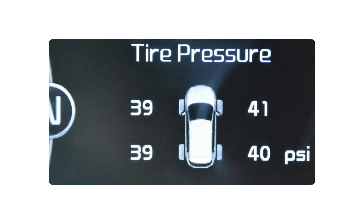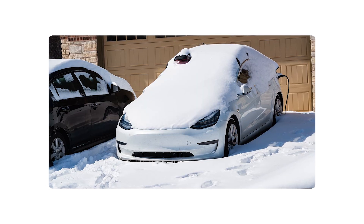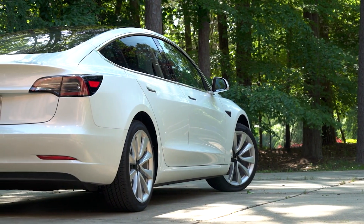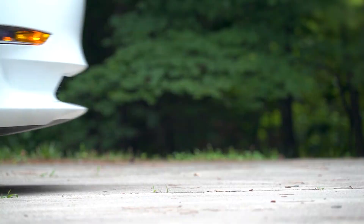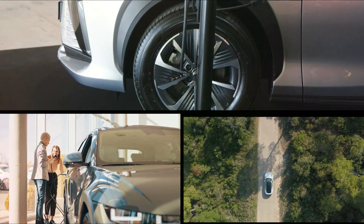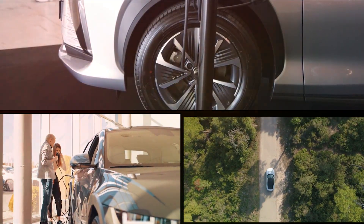The fix is simple. Check tire pressure every month, especially if temperatures fluctuate or you're running large rims between 19 to 21 inches. Keeping them properly inflated boosts efficiency, improves handling, and avoids wearing down your tires early. Just one quick check can protect your range, your ride, and your wallet.